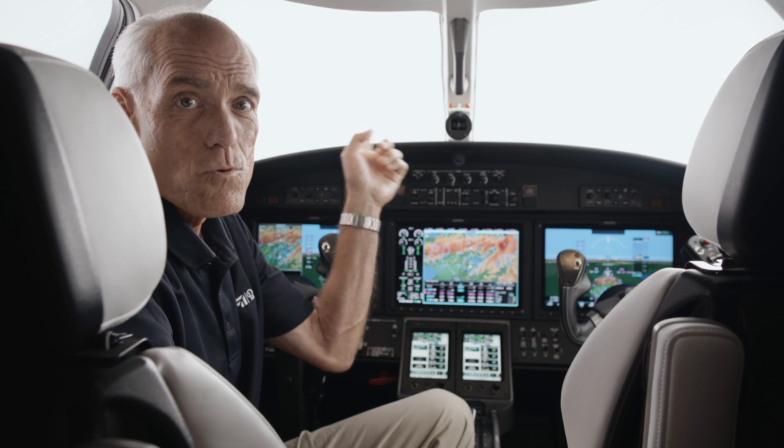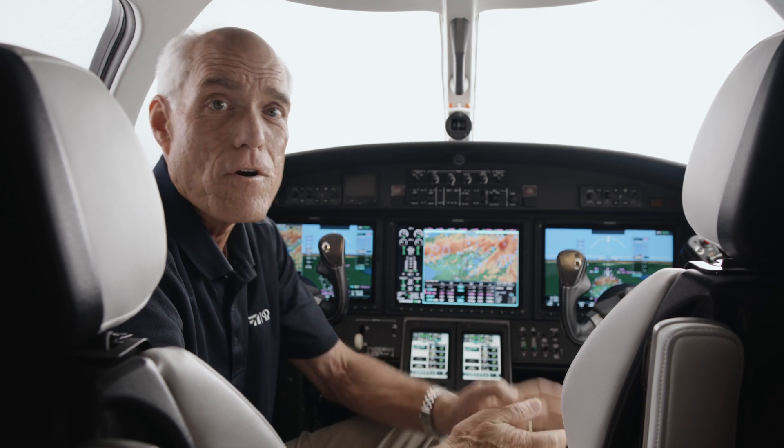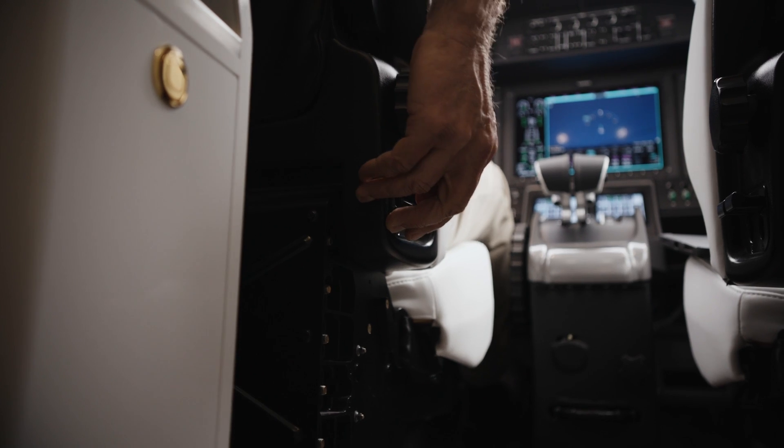Another feature that leads to good single pilot operations are the pilot windshields. The side windshields, as well as the forward windshields, offer excellent visibility. And when you combine the pilot's chairs' feature of high or low vertical adjustment and seat tracking forward and aft, it just leads to a nice large field of view.